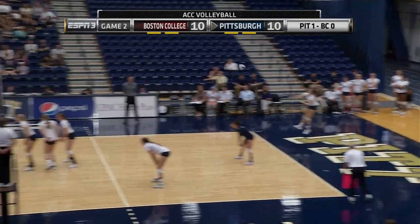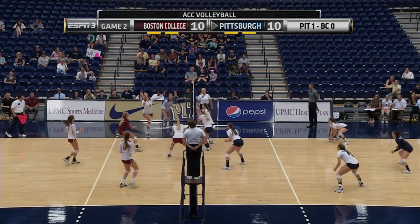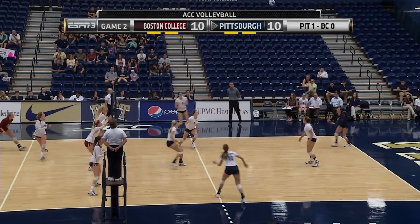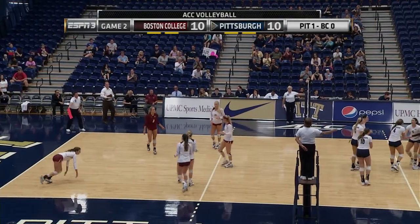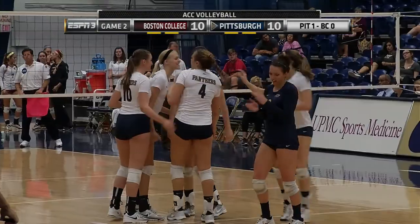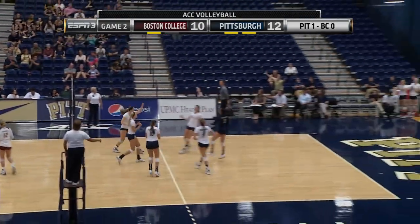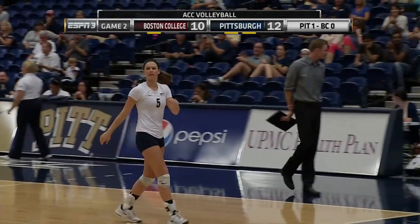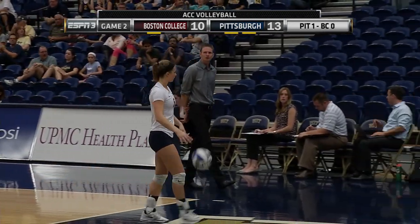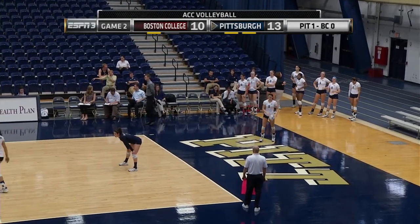Impressive numbers from her this year as well from that setter position. Catch over by Topor. Now it's Wynn right down the middle — she puts it through. Right back over, and this is going to be an ace. Lindsay Zitzke once again continuing her service dominance.